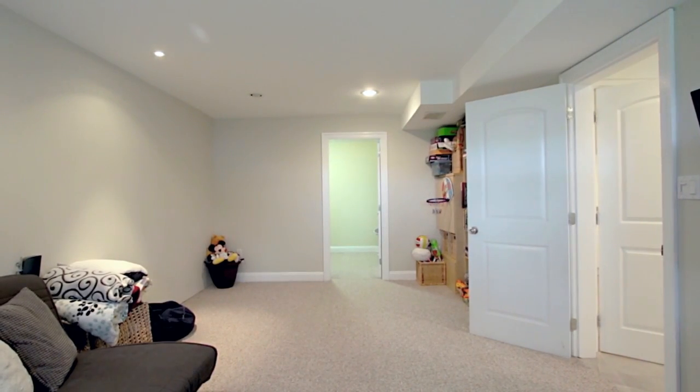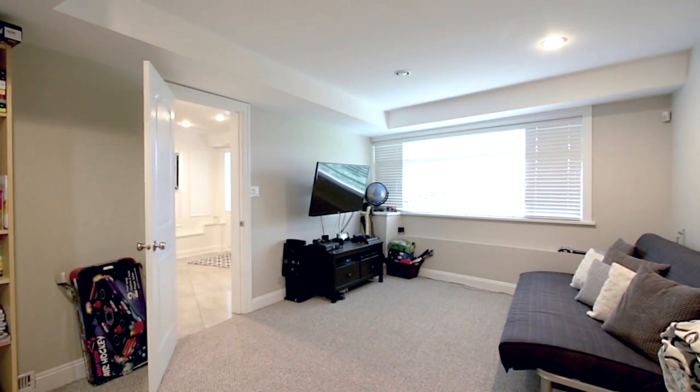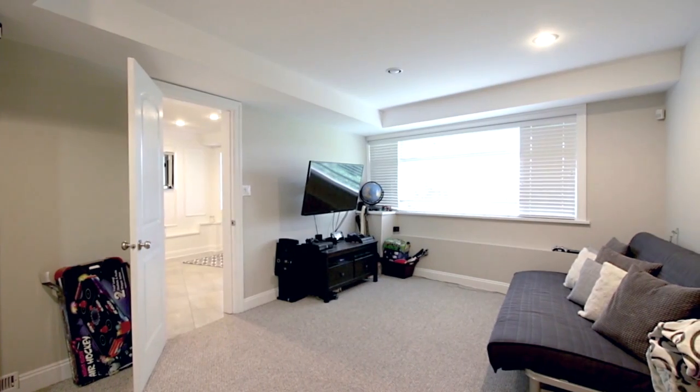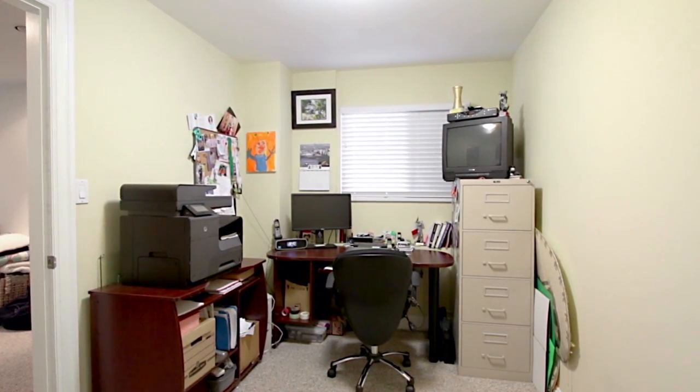Venture to the lower level of your home and discover your large rec room where the family will keep themselves entertained on those rainy days. Just next to the rec room is your office where you can work or study in the comforts of home.